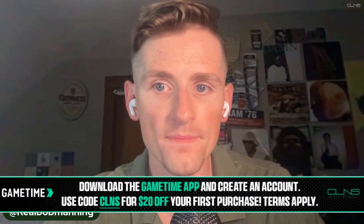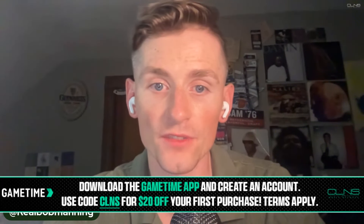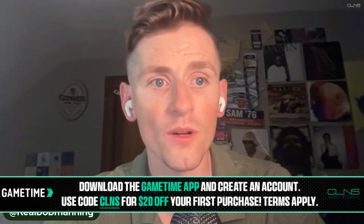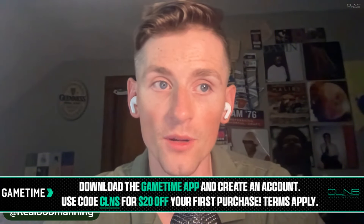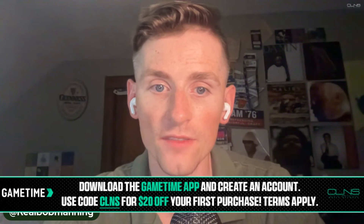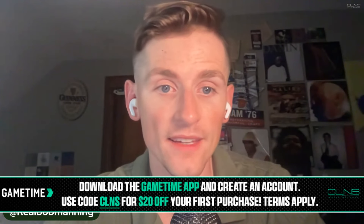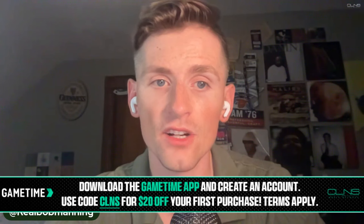And Game Time — go to Game Time right now, create an account, use the code CLNS for $20 off your first purchase. Terms apply. Summer means concerts, events, and still some sports as well. The Red Sox, WNBA — go to the Game Time app. Again, use code CLNS for $20 off your first purchase. Great deals right up until and after game time, especially in the summer. You'll see where you're sitting too, which is important. $20 off with code CLNS, terms apply.